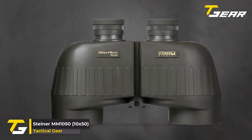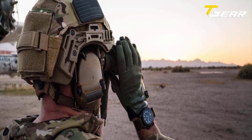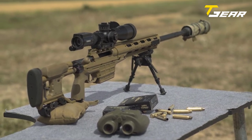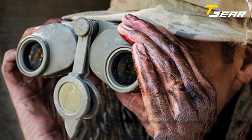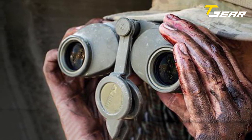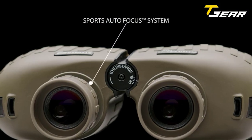Our third product of the day is the Steiner MM1050 10x50. Steiner 10x50 military and marine binoculars feature top-quality prisms and multi-coated optics for crystal clear, crisp images. Compact and lightweight, these performance-driven binoculars are perfect for hunting, birding, or outdoor activity. With 50mm objective lenses and 10x magnification, these Steiner binoculars are ideal for surveillance and long-range observation, and the field of view is 327 feet at 1,000 yards. With higher magnification and larger objectives, these binoculars are great for birding, hunting, sporting events, and much more, and they feature Steiner's sports autofocus system.